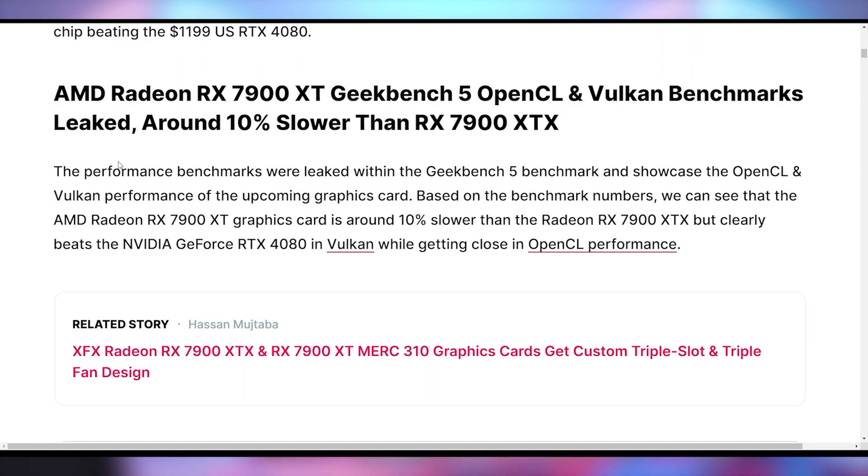Overall, what you should know is that the 7900 XT is about 10% slower than the XTX, which is kind of where everybody assumed it would be. So that falls right in line. This is not the 30% difference that NVIDIA was trying to give us with the 4080 16 gig and the 4080 12 gig, which is now going to be the 4070 Ti and be priced at the same price point as the 7900 XT. They do look to be within striking distance of one another.